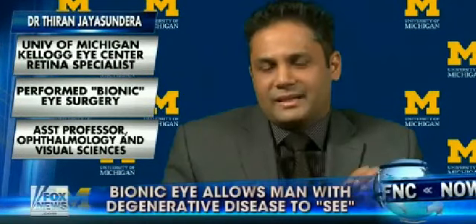So it's really an array of electrodes placed on the surface of the retina, and there's a cable that basically transmits information that is seen on a camera onto the array, and the electrodes basically electrically affect the nerves that transmit the signal to the brain.